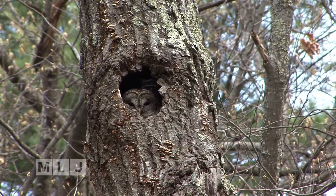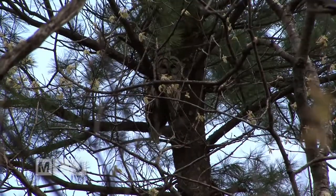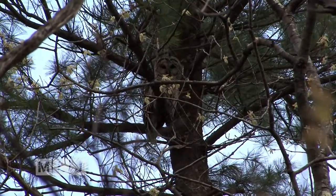Barred owls will take advantage of a tree cavity. This provides safety and no worries. The parents are certainly going to be nearby.